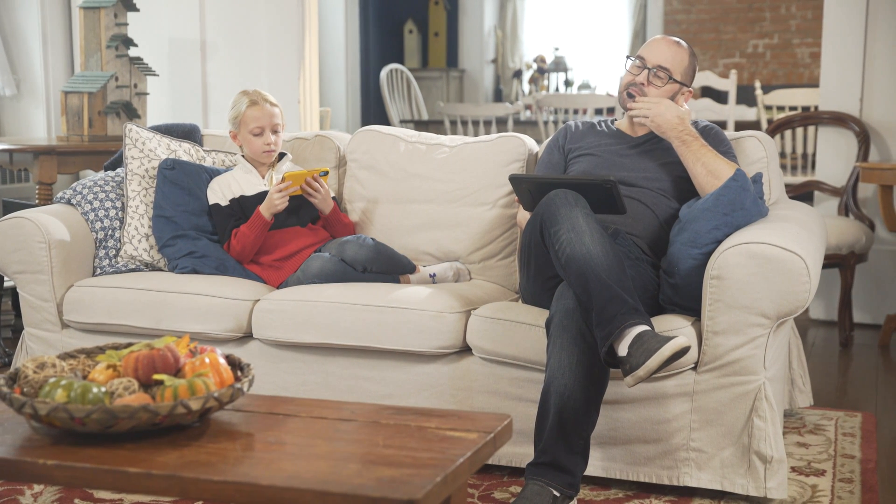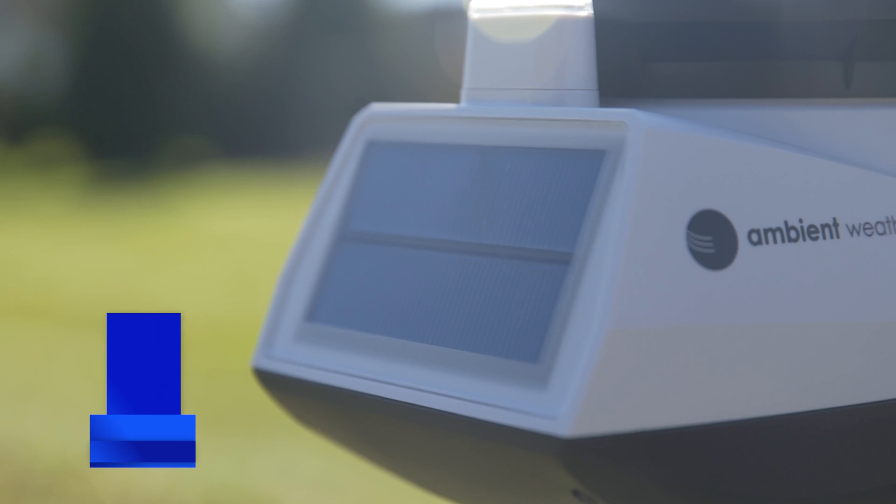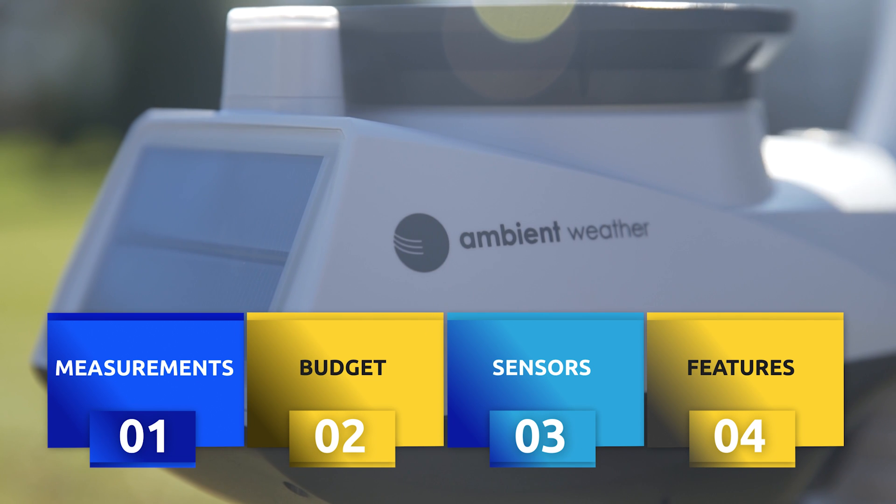When it comes to purchasing the right weather station for your needs, there are many models and options to choose from. Before buying, consider the capabilities and features that are most important for your weather station.